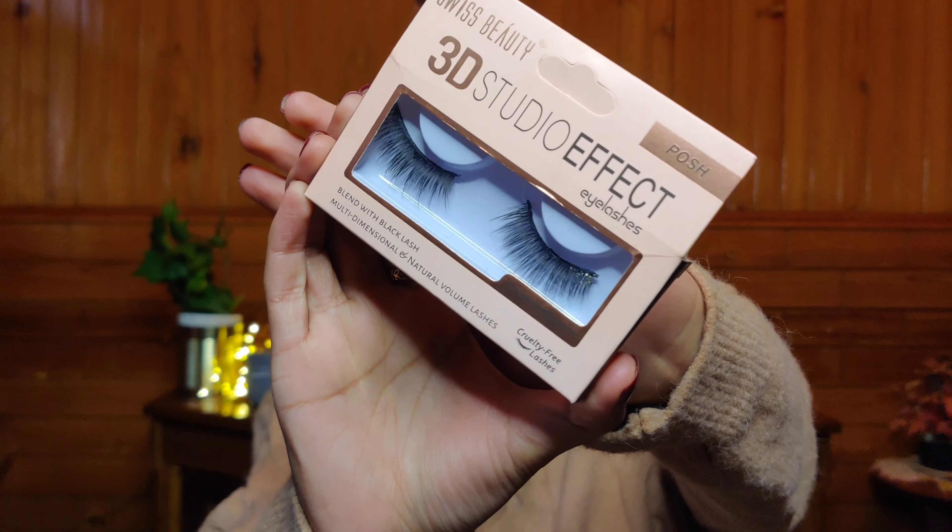Let's talk about some lashes. This is the Swiss Beauty 3D Studio Effect eyelashes — the style I have is Posh, and it's just 99 rupees. Such beautiful lashes! I've worn these over five times and they're still intact. For 100 rupees, I don't think you can get better lashes. Whether you're a beginner or not, if you're looking for eyelashes, definitely check the Swiss Beauty ones.